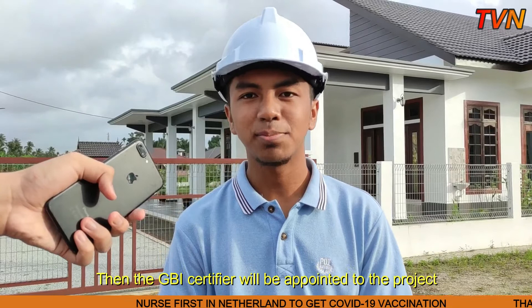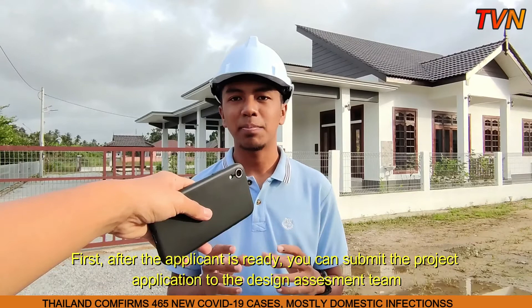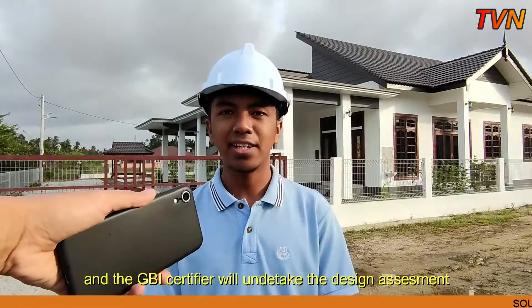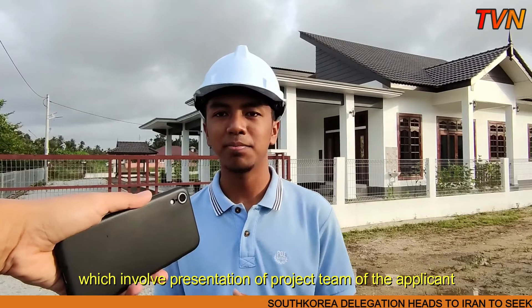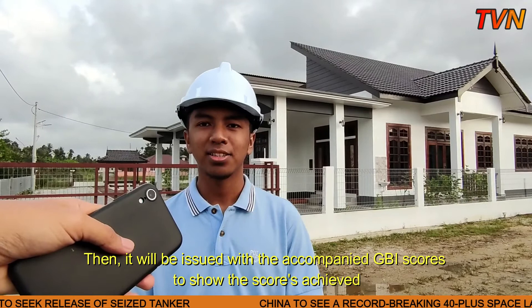The second stage is design assessment. After the application is ready, you submit the project application to the design assessment team. The applicant should follow all the criteria set by the GBI team. The GBI certifier will undertake the design assessment, which involves a presentation by the project team of the applicant. The assessment report will be produced to register and award the certification, and it will be issued with the accompanying GBI scores to show the scores achieved.